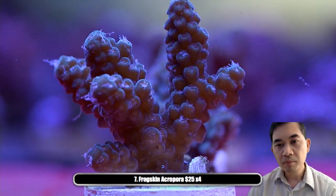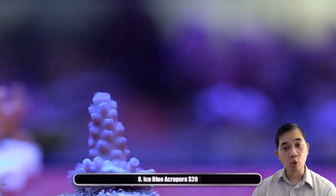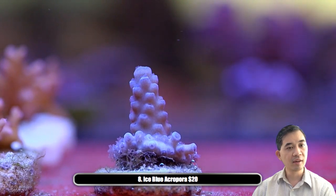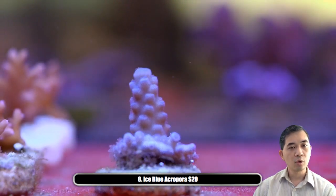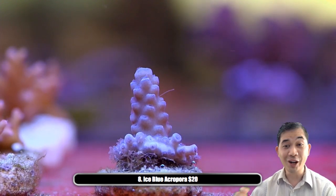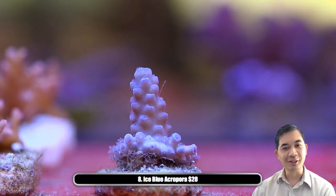By the way, if you guys have any questions about acros or anything like that, feel free to toss them into the chat. Pretty much any questions — I'm trying to get a lot better at reading chat so we can handle it there.